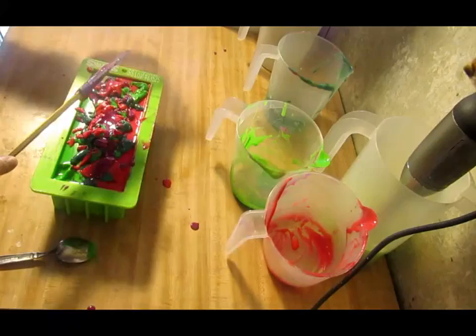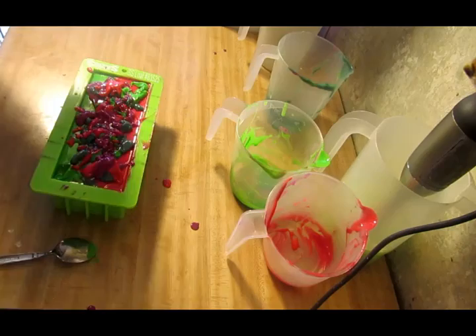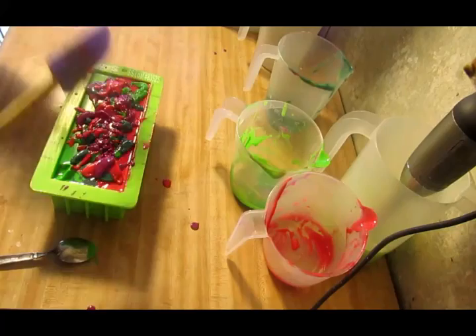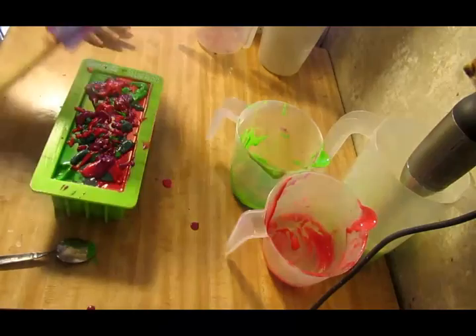My son is asking if I'm going to put glitter on it and I say yes, I'm going to put some glitter on it. He wants the rainbow kind but I don't have a rainbow glitter — I have iridescent. My son is home from school today — he's got a virus and an upset stomach so he stayed home.